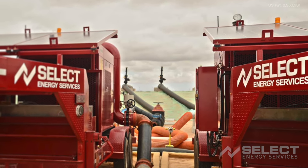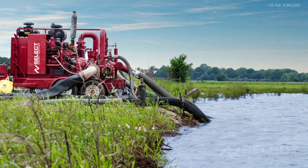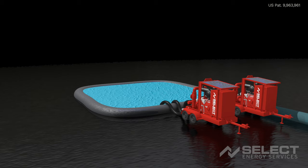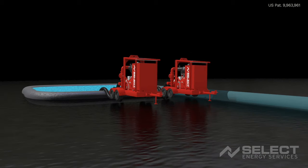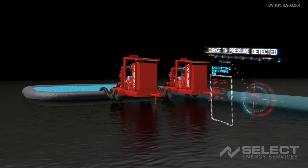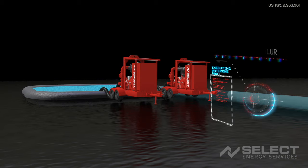The pumps respond to changes in job conditions without placing unnecessary strain on the line. In addition to streamlining routine operations, the automated pump control system can detect the sudden change in pressure that may indicate a deadhead or line rupture. When an abnormal condition is sensed, the system will automatically take steps to mitigate damage, such as quickly throttling down, closing the discharge valve, and alerting operations personnel.